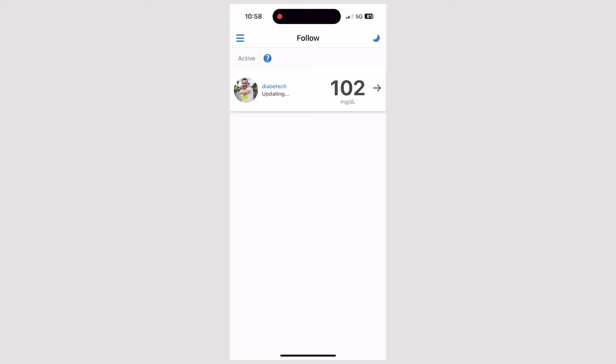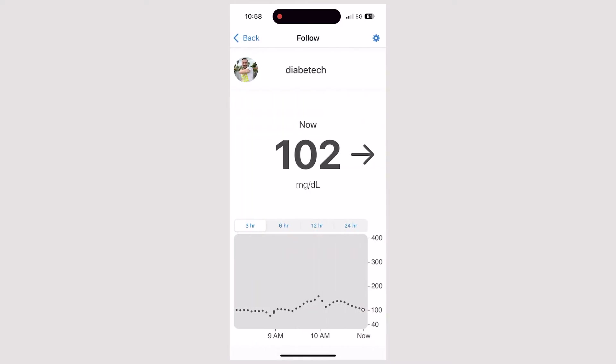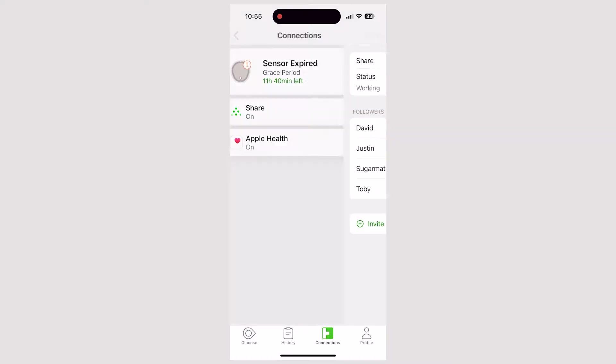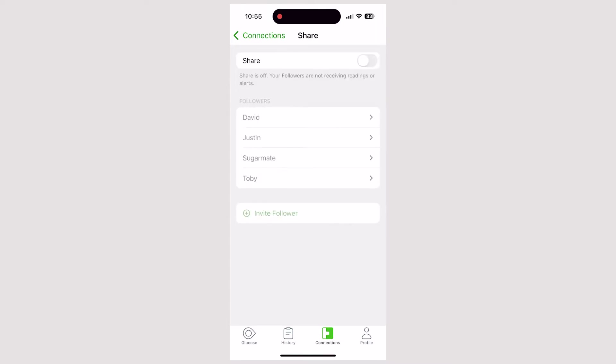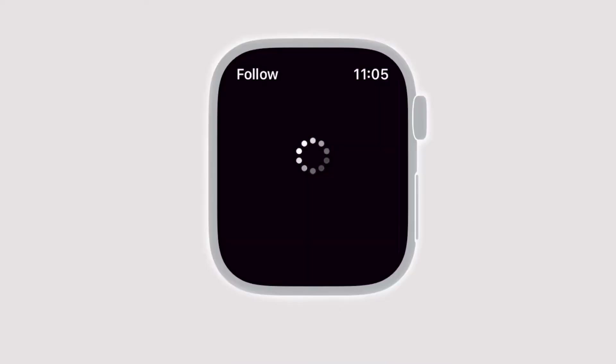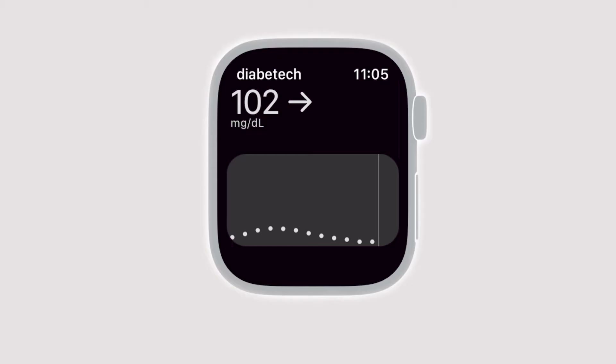I'm going to get into what this looks like on the Follow app for people who are using it, how people with the Dexcom app — G6 and G7 — can set it up for others, and how it looks on an Apple Watch. Because as a follower, you can use the Apple Watch to follow people's numbers. You can also follow multiple people's numbers — if you have a whole family or some friends who have type 1 diabetes and use Dexcom, you can have them all on your Follow app.